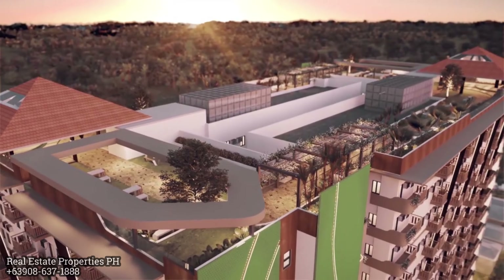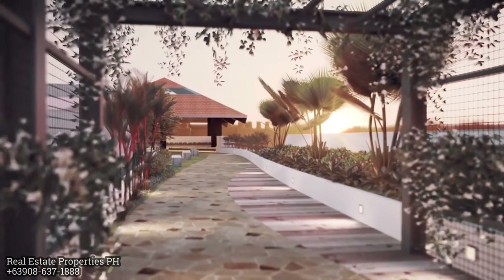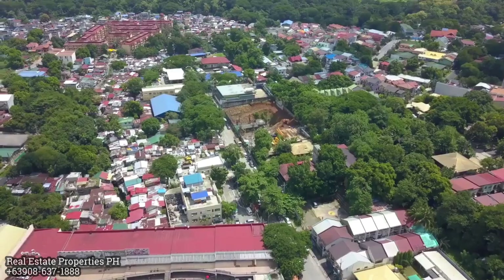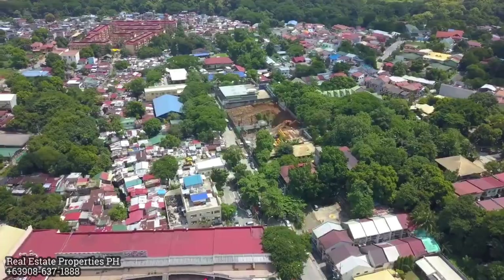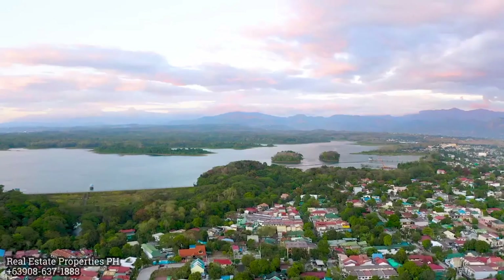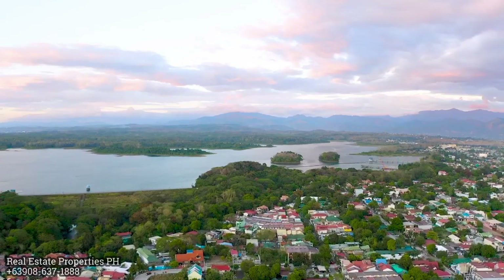There is a sky bridge connecting Tower One and Tower Two, along with a jogging path, laundry cage, and barbecue area. There is also a viewing deck — Tower One is facing Pearl Street and Commonwealth Avenue, while Tower Two has a 360-degree view of La Mesa watershed and the mountain province of Novaliches.